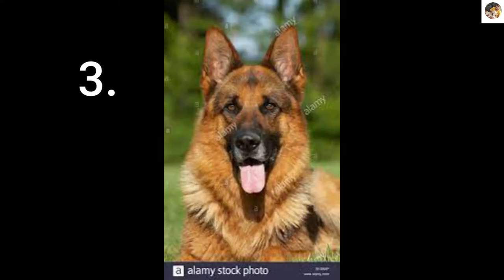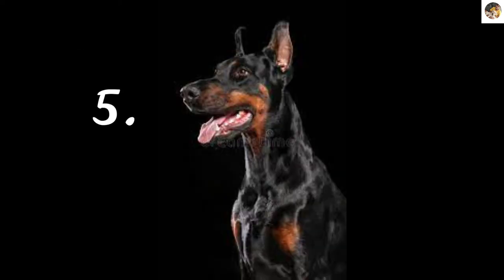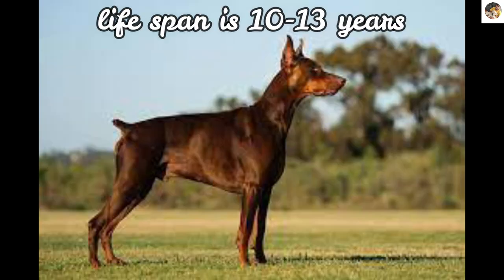Now you are seeing the top 5 intelligent dog breeds — Doberman got 5th position. The Doberman's life span is about 10 to 13 years on average.